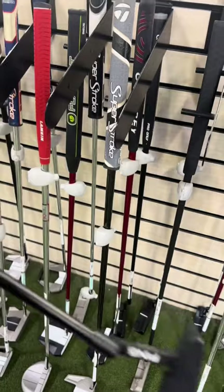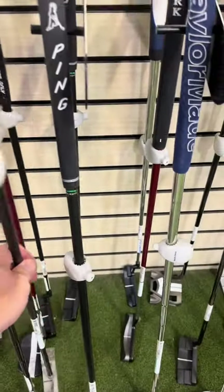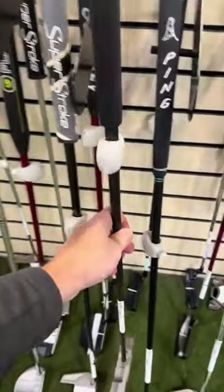This Ping is pretty nice — an Anser. See what they got it priced at: $185. It looks fairly new, like no one used it. One of my favorite putters is this Lab Golf. This is a Lynx — we got it for $369, normally this thing is about $480. Pretty nice putter.